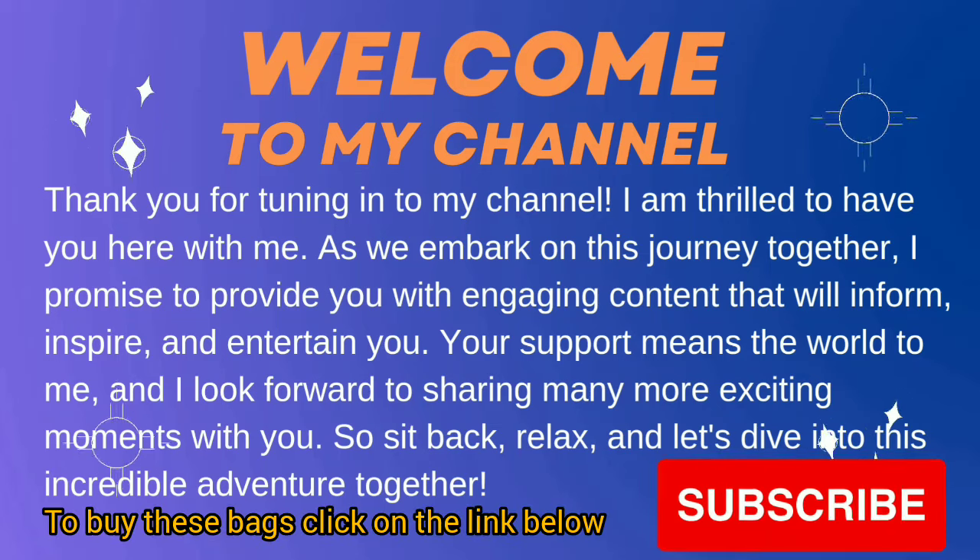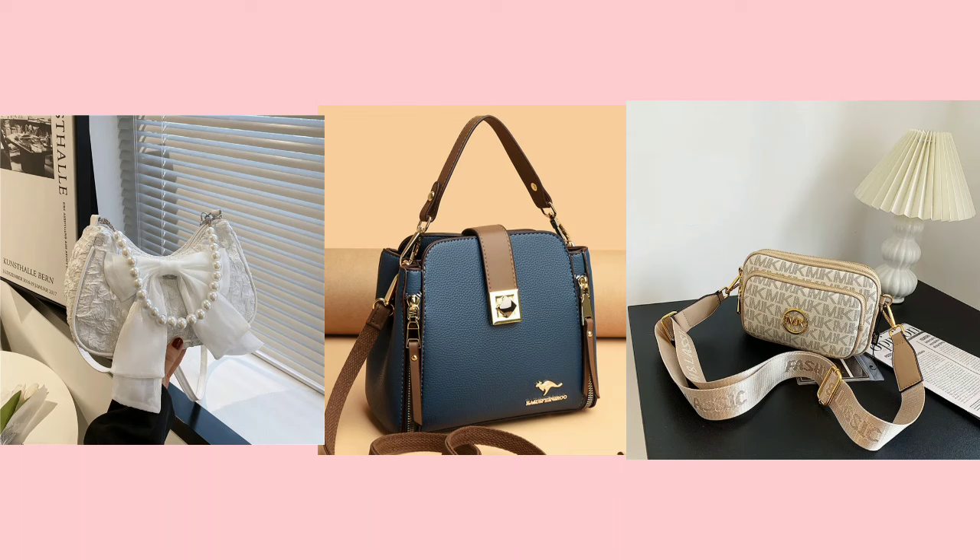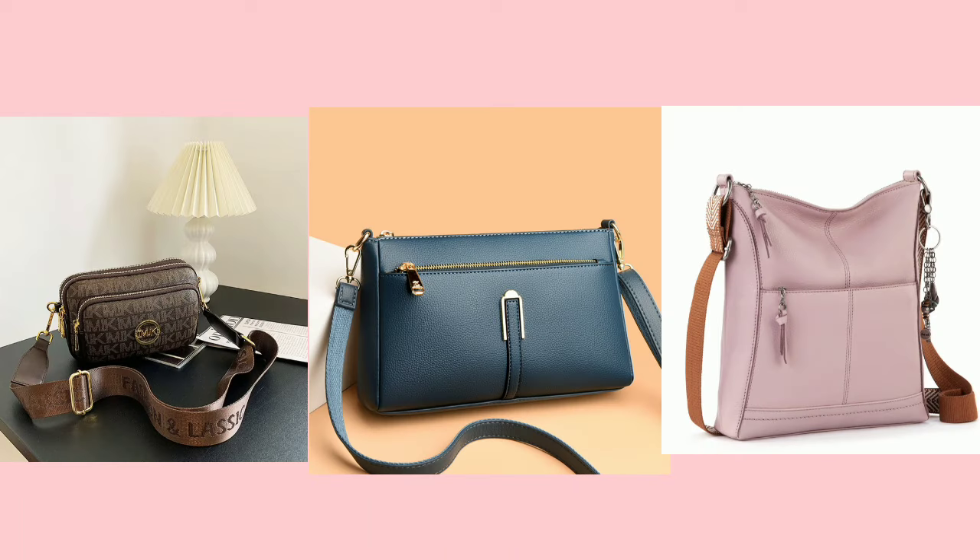Welcome to my bag review. In today's video, I elevate your everyday style with our curated selection of the top 10 designer crossbody purses. Let's watch.